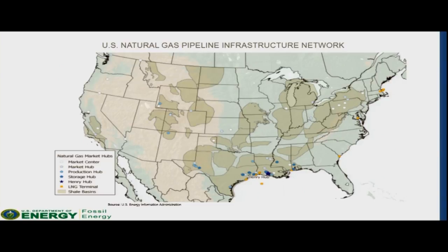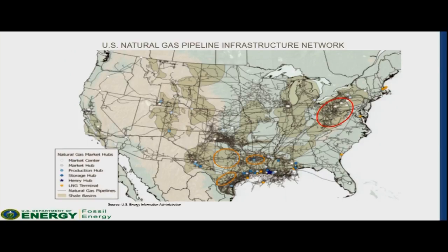Some of the places you've likely heard of are the Barnett, Eagle Ford, and Haynesville Shale Plays, which I've circled here in orange, which are located in Texas and Louisiana. You've probably also heard of the Utica and Marcellus Shale Plays, which I've circled here in red, which are predominantly located in Pennsylvania, West Virginia, and Ohio. Perhaps the single most important factor outside of having these resources is actually getting them to market. What matters here is having access to natural gas pipelines. All those black lines you see running across the map illustrate the vast natural gas pipeline network here in the United States. You will notice that the network is most dense around the resources, but it also stretches to all corners of the United States.